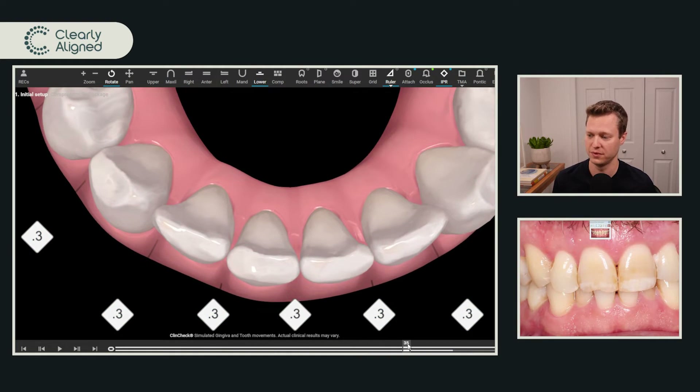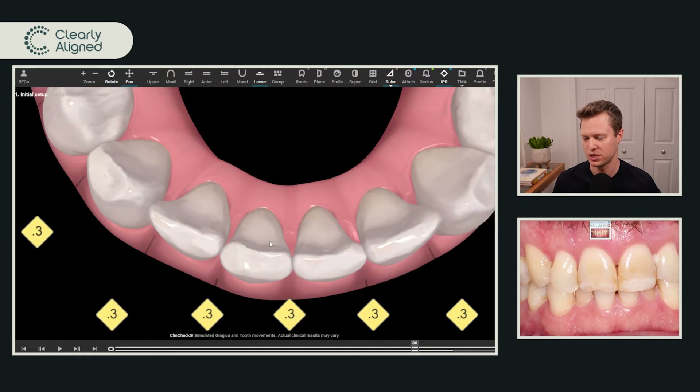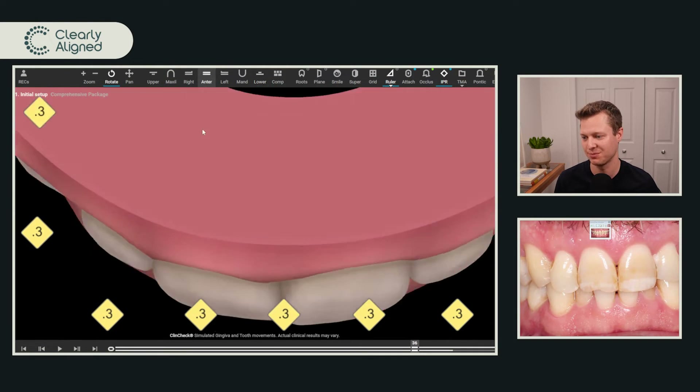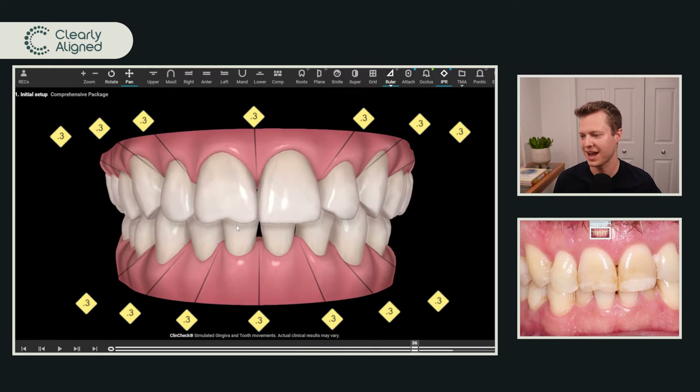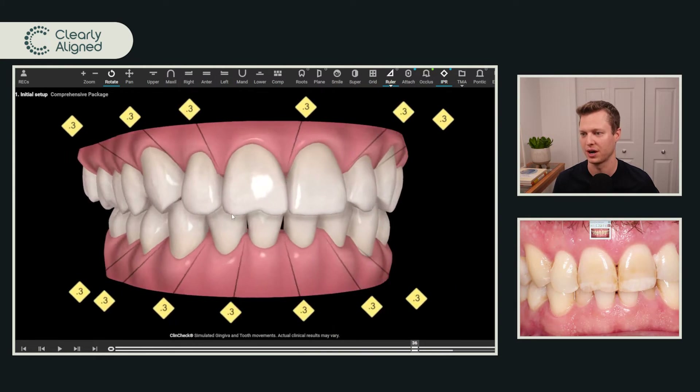This is something you have control of. You can ask the technicians in the comment section — simply write something along the lines of: please derotate the teeth before doing the IPR, and when you do the IPR ensure that it's all done at the exact same aligner. There's nothing I actually hate more about a ClinCheck than needing to come back five different times to do IPR.